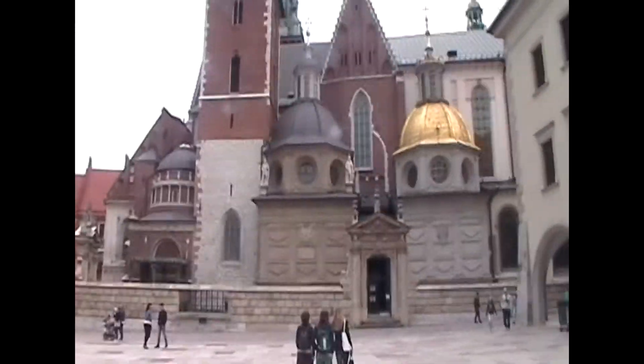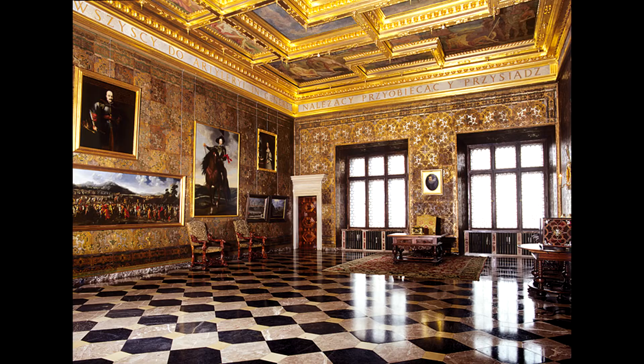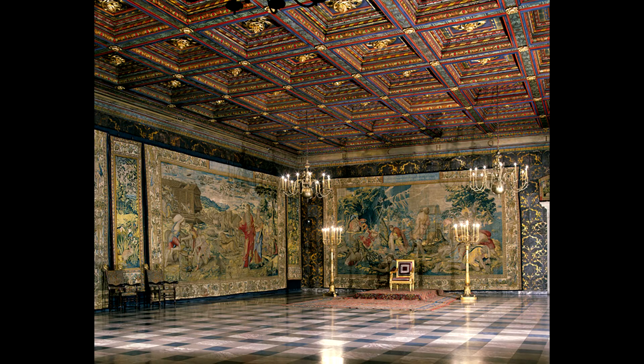Everything within the castle felt huge — the church, the courtyard, the tapestries. We weren't allowed to take pictures, so thank you, Internet! We saw rooms that looked like this... and this... and we were lucky enough to get to stand five feet away from a da Vinci painting that looked like this.